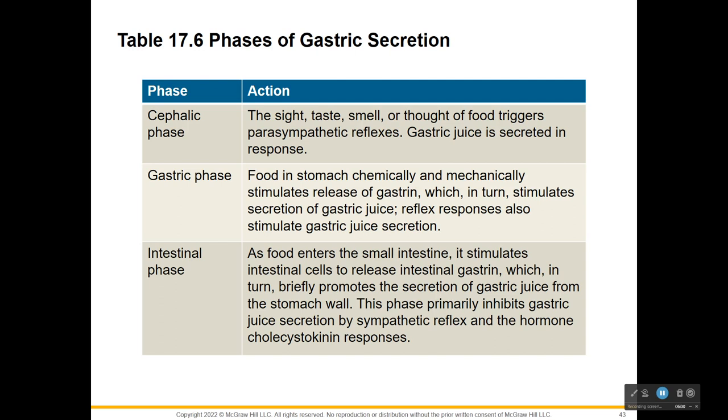The three phases: the cephalic phase, the gastric phase, and the intestinal phase. The cephalic phase begins before food even reaches the stomach - maybe even before eating. It could be just the sight, the smell, or the thought of food that triggers this. Gastric juice is secreted in response to that.